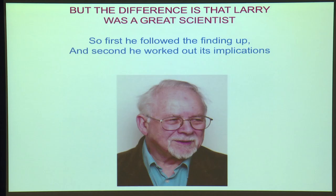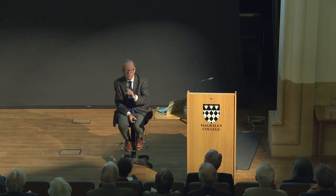But there's a more important point to make, and this is that Larry was a great scientist. He did two things: the first is that he pursued the finding — he didn't just publish it and leave it. But secondly, he worked out what the implications of the finding were. So, first, how did he pursue it?